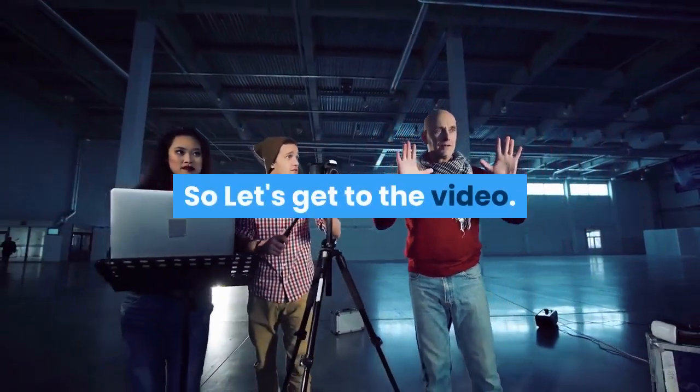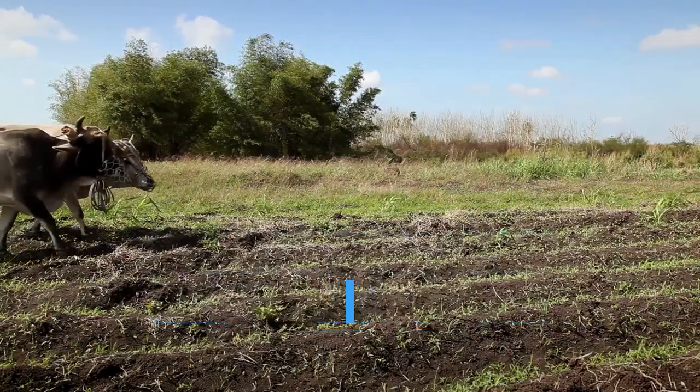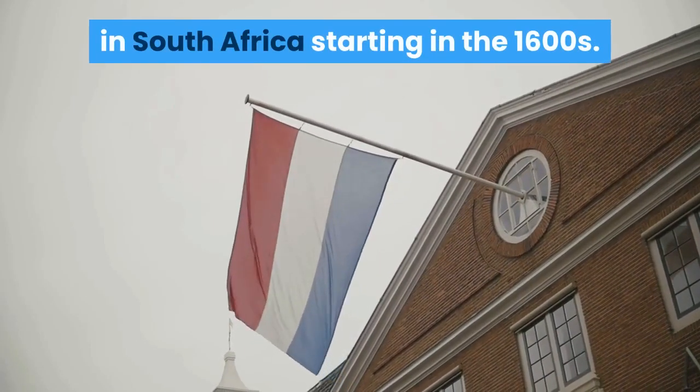So let's get to the video. The name Boerboel comes from Afrikaans and Dutch words for farmer, 'boer', and dog, 'bol', and indeed they were farmer's dogs when they were bred by Dutch settlers in South Africa starting in the 1600s.